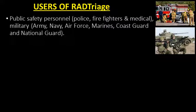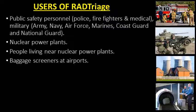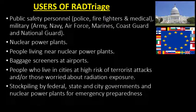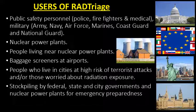Users of RAD Triage include public safety personnel — police, firefighters, and medical. Military: Army, Navy, Air Force, Marines, Coast Guard, and National Guard. Nuclear power plants and people living near nuclear power plants. Baggage screeners at airports. People who live in cities at high risk of terrorist attacks or those worried about radiation exposure. Stockpiling by federal, state, and city governments and nuclear power plants for emergency.